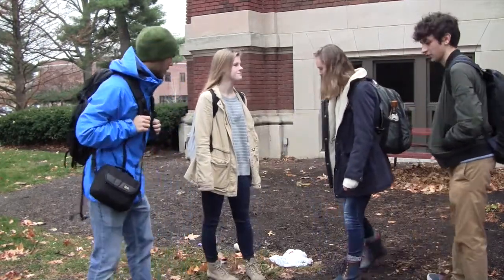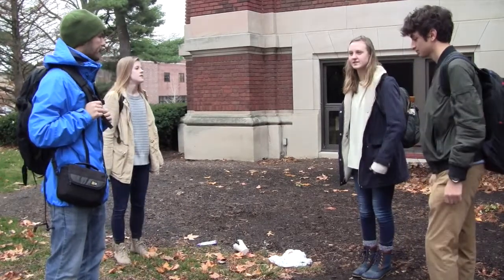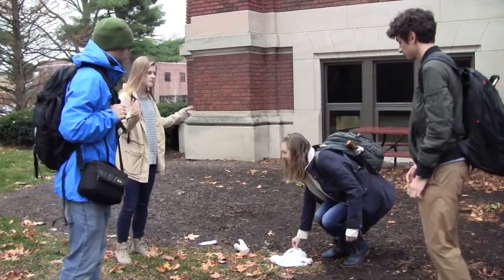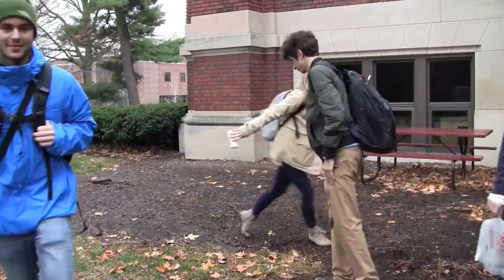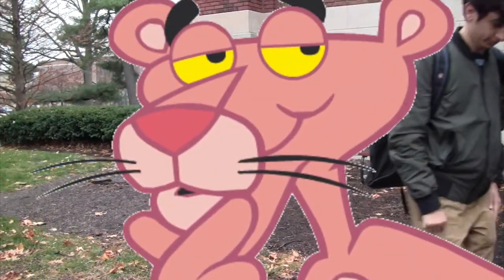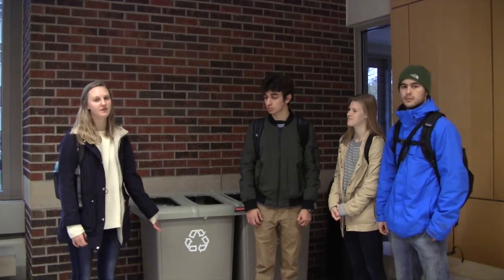Wait guys, look at all this trash. Oh my gosh, that's our garage. I know a way we can fix this. Follow me. Industrial engineers work with human integrated systems to make things more efficient and environmentally friendly. One way they can do this is strategically place recycling bins and trash cans around campus so students know to throw away their garbage.